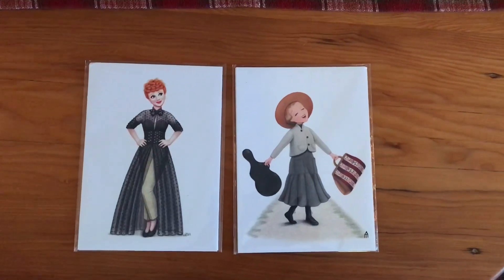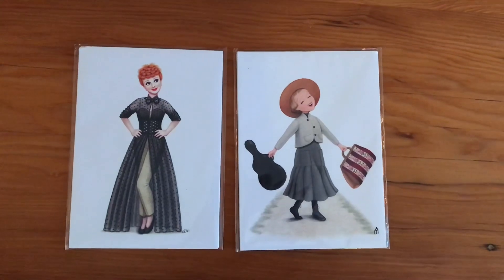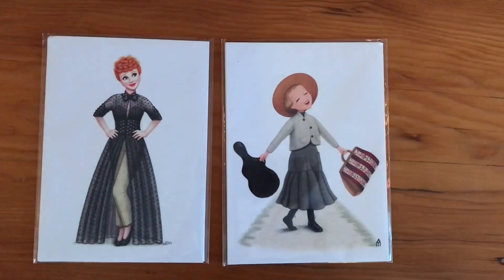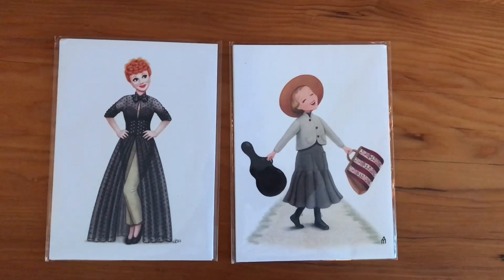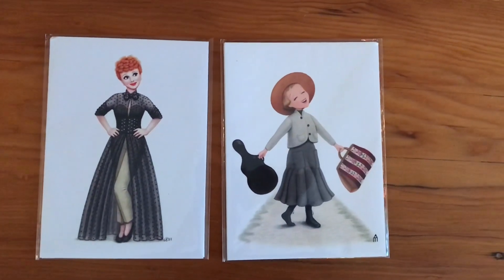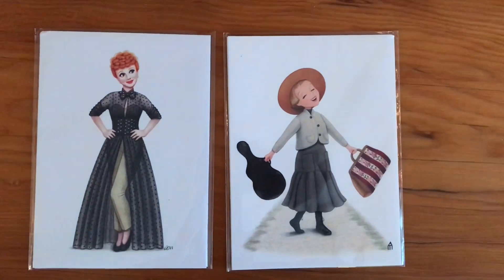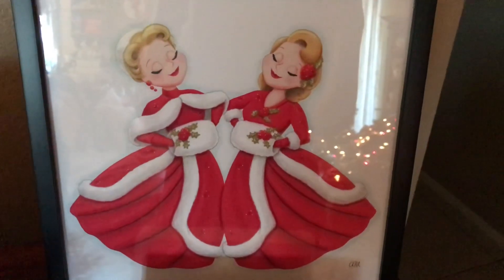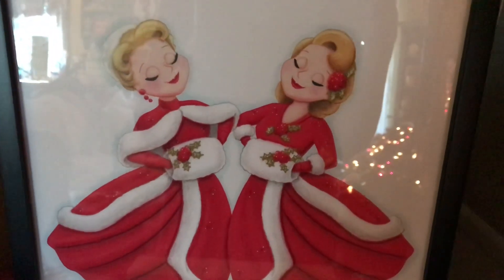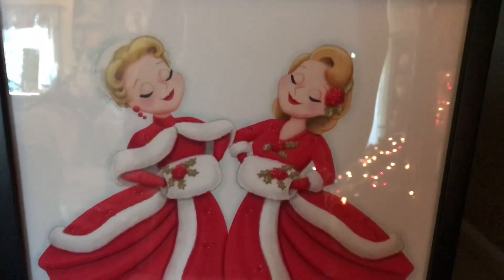Next are these cute little art cards from Ashley McElroy Art. I actually have a White Christmas print from her as well. One card is Lucy, and the other is Maria from The Sound of Music — both so cute. As I said, Lucy is my favorite TV show of all time, and The Sound of Music is probably my favorite movie. And this is the White Christmas print from Ashley that I bought; I sent one to Disney Kitty as well because she loves White Christmas, and she included it in her video.